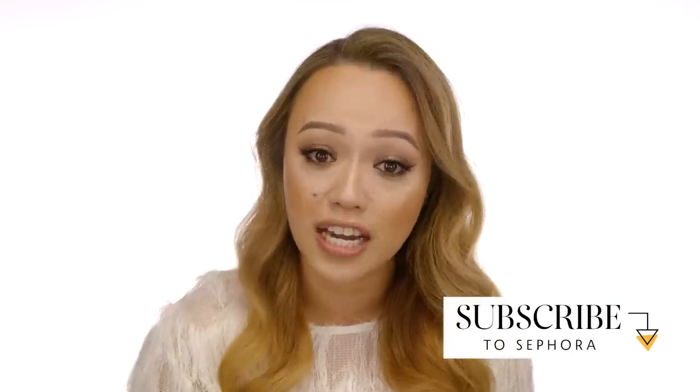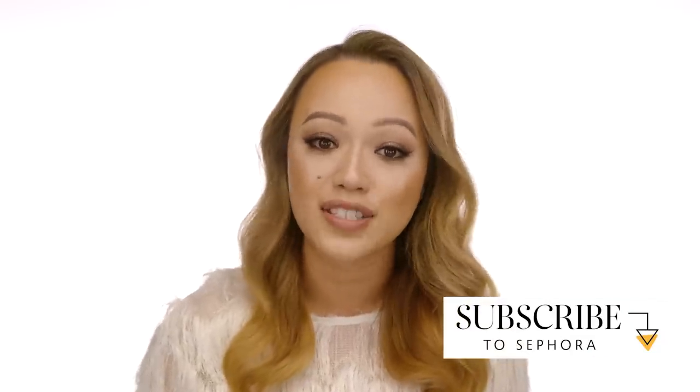There you guys have it — that is my go-to date night makeup. I hope you learned something new and try it out. If you have any comments, definitely drop them below, like, and subscribe to our channel. If you want to come visit me and talk shop, I am at the Sephora in Century City. If you want to follow me on social media, my name is Christine Nataya. See you guys next time, bye!